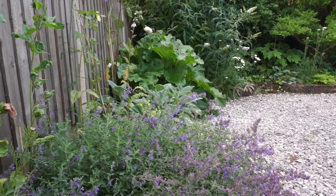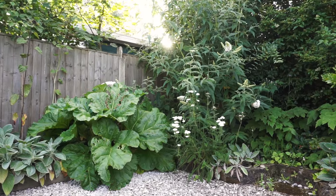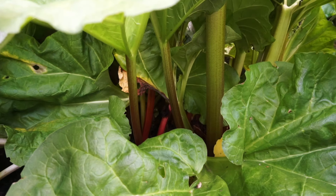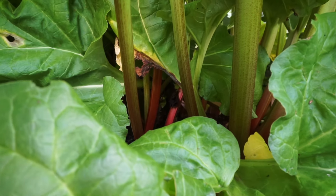The only thing I kept from the old garden was a rhubarb plant. It seems to absolutely thrive here. Rhubarb crumble is one of my favourite puddings, so I'm very happy to have all the rhubarb.